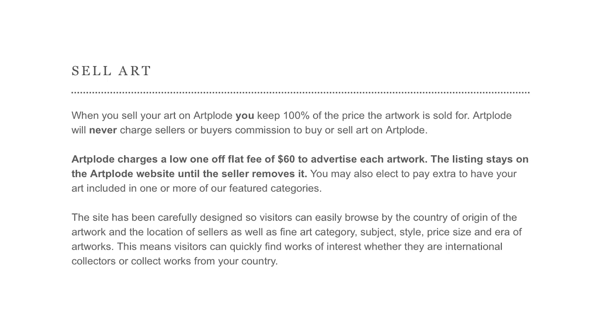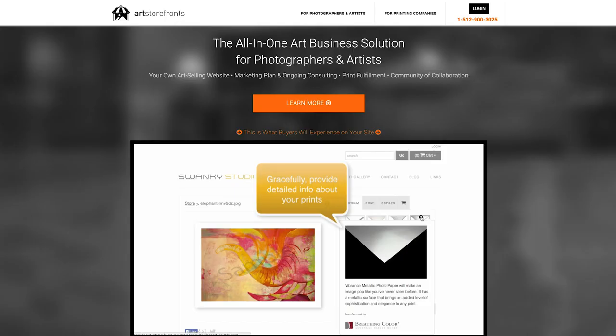Number five: Artplode. Artplode is an online gallery with no commissions; however, there is a relatively high listing fee of $60 per artwork. The listing stays up as long as you don't remove it yourself. But if you have many artworks to list, $60 per work is much more expensive than other platforms — Artfire charges just $0.23 per listing. So $60 versus 23 cents is a significant difference.